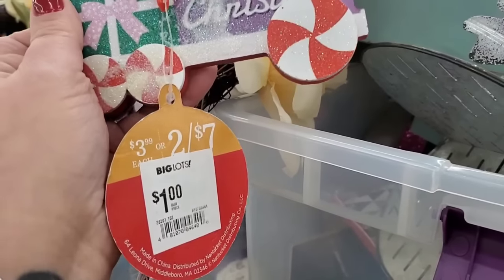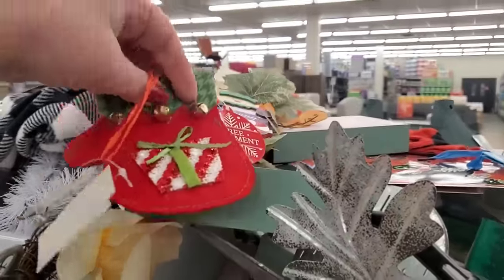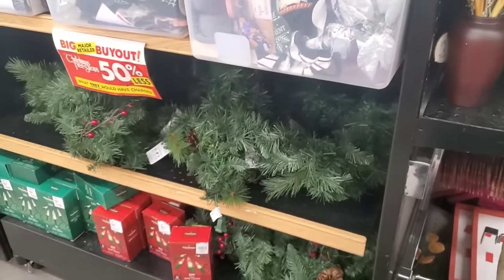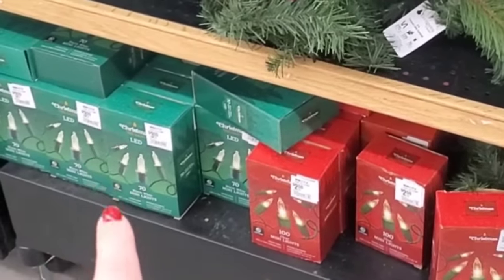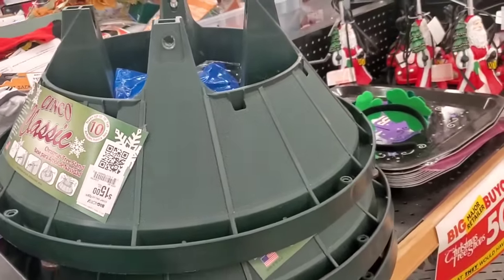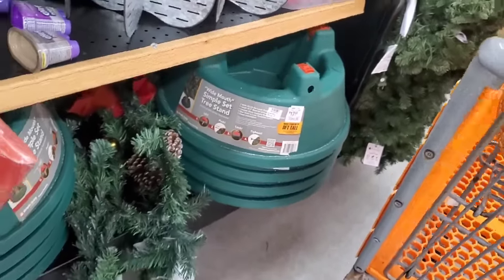The ornaments and all kinds of Christmas Tree Shop stuff — $1.50, these are usually three bucks in their store. Wow, look at this, a dollar here — this was $3.99 in the Christmas Tree Shop, so that's kind of unbelievable, but you gotta dig. Super cute, it's for gift cards, 75 cents. Let me know if your Big Lots has Christmas Tree Shops closeouts. They also have Christmas lights $2.50 for a hundred or $3 for 70. Get this humongous tree stand for $15 — great buy. The wide mouth simple set tree stand is $17.50 — those are like up to $50 in regular stores.